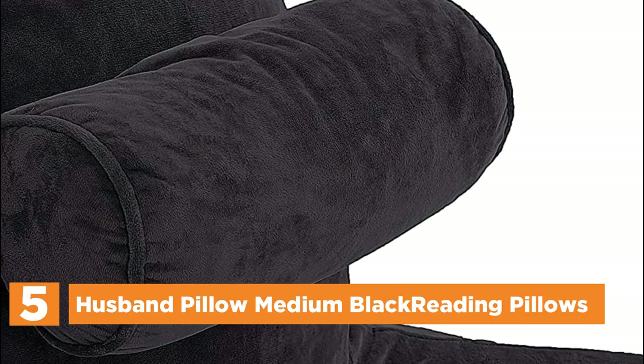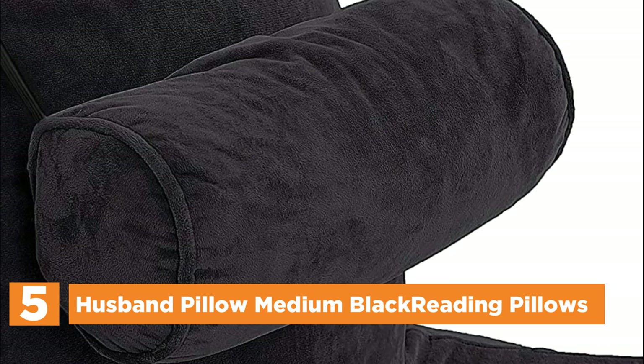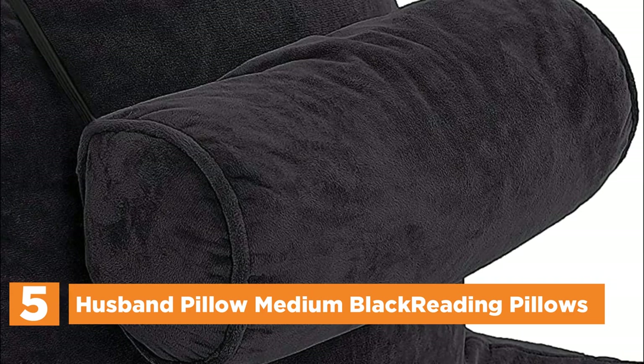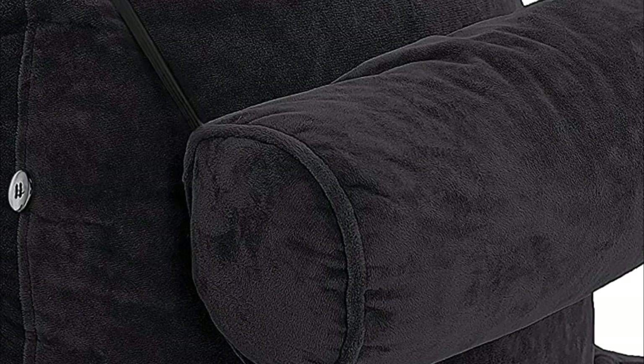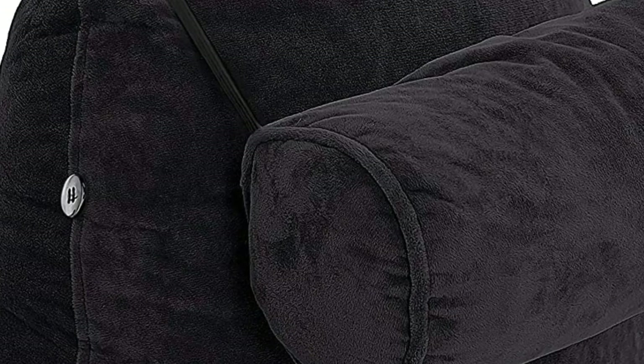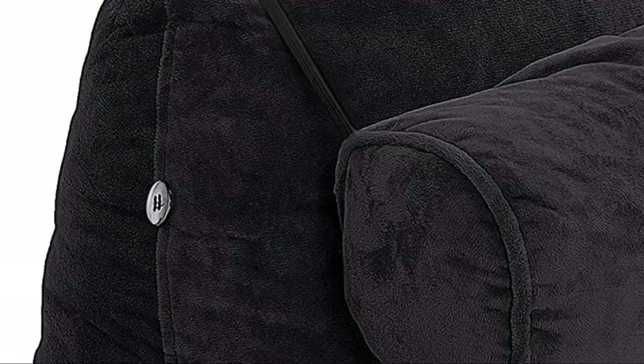Starting our list at number 5: Husband Pillow Medium Black Reading Pillows. Looking for a fun and cozy addition to your child or teen's bedroom? Consider the oversized pillow, perfect for sleepovers and movie nights. This premium pillow features shredded memory foam for ultimate comfort and a reversible microfiber and faux suede cover for style. Whether watching TV, playing video games, or settling in for bedtime, this cuddly pillow is sure to become a beloved companion.